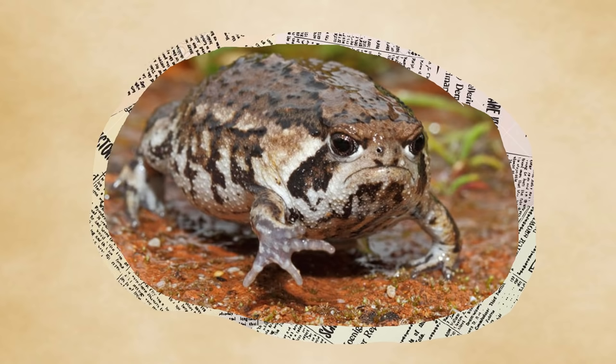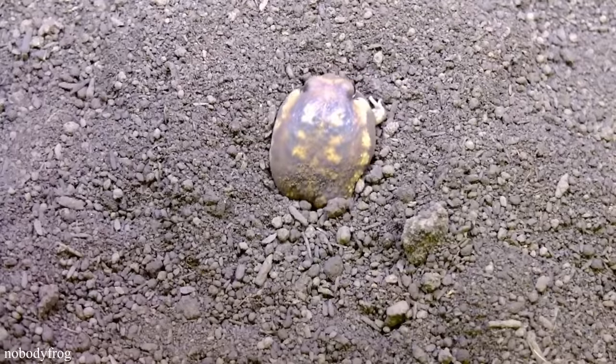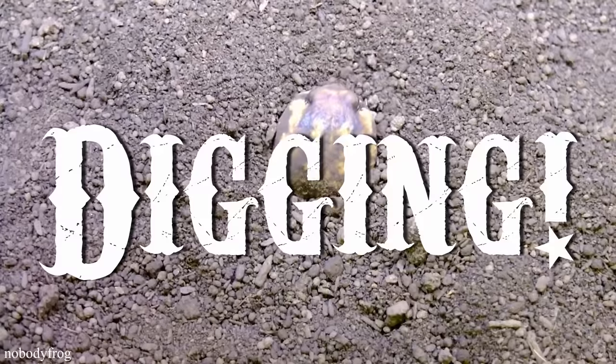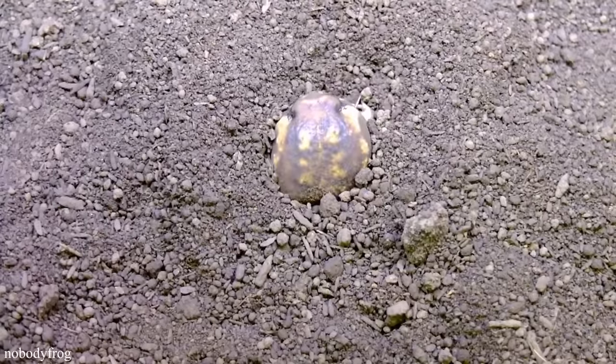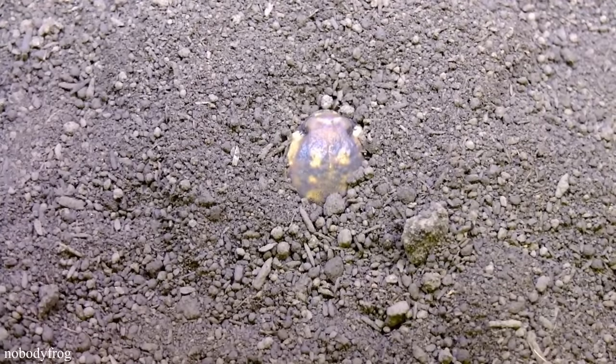That magnificent stride, by the way, is because of their feet. Their inward-facing limbs are spade-like and surprisingly powerful. They come in handy in another key aspect of their lifestyle: digging. Rain frogs are all adept burrowers, digging small burrows both to escape predation and absorb more water from moist soil.